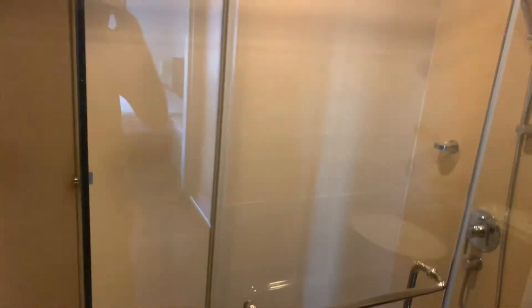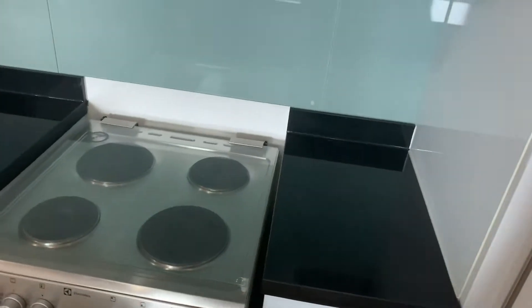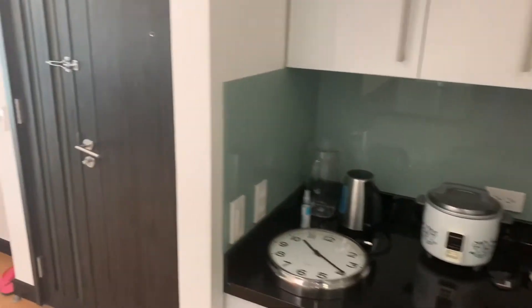This is what a unit looks like when it's clean — thoroughly clean. This unit is very clean, very clean.